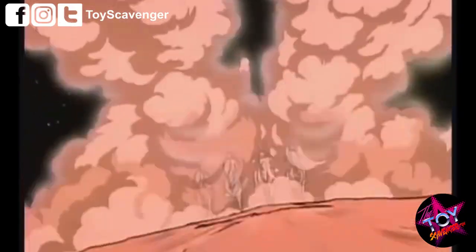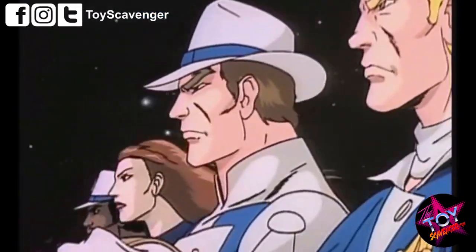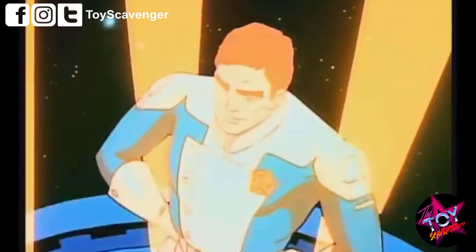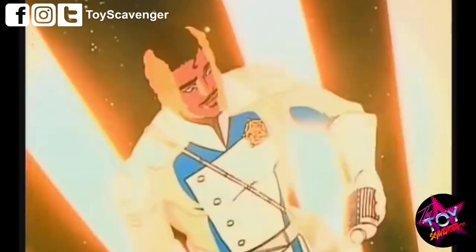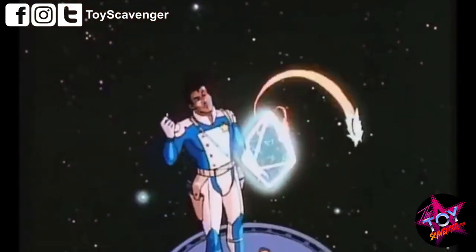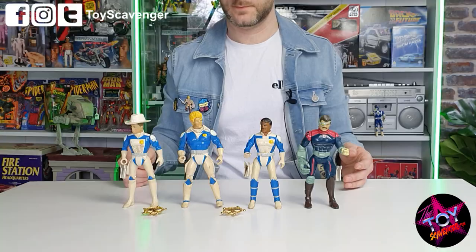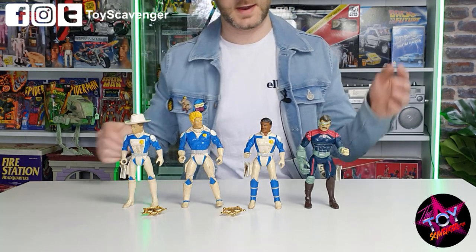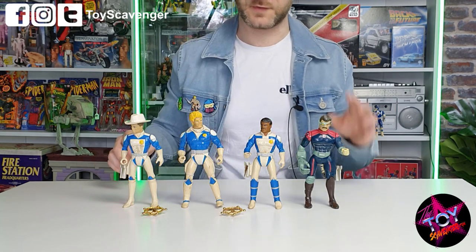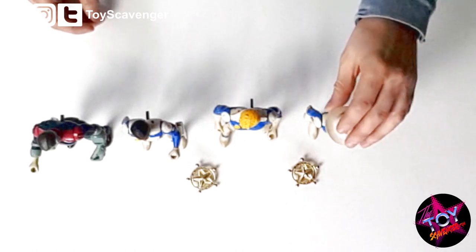A brief background on Galaxy Rangers: they're from a cartoon in the 1980s, much like BraveStarr, where they would ride horses in space — space cowboys. I mean, what's more to love? There were actually four Galaxy Rangers including Niko, who didn't get a figure back in the 80s — they just tended not to make female figures for the male market. So you had Zachary Fox, Gooseman, Hartford, and I think his name's Lazarus Slade — one of the bad guys.